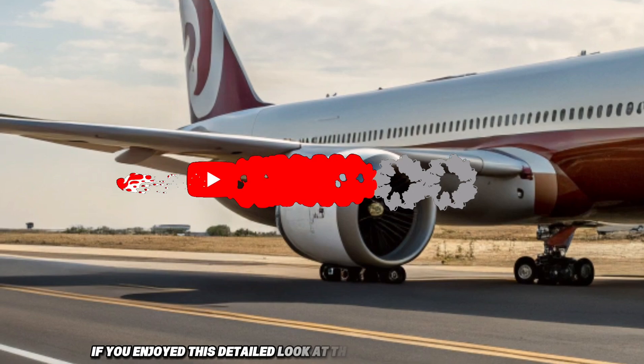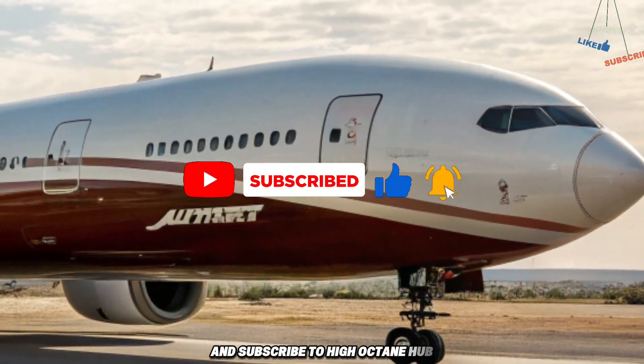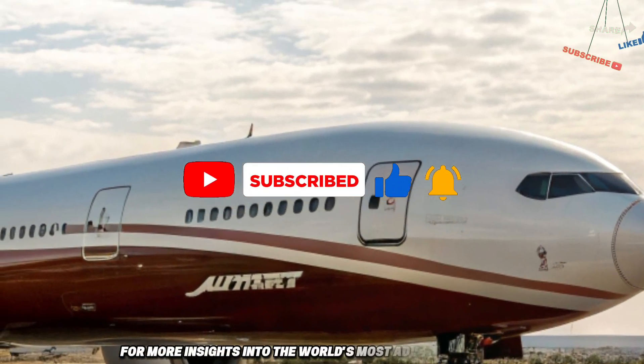If you enjoyed this detailed look at the Boeing 777X, make sure to like, share, and subscribe to High Octane Hub for more insights into the world's most advanced machines.